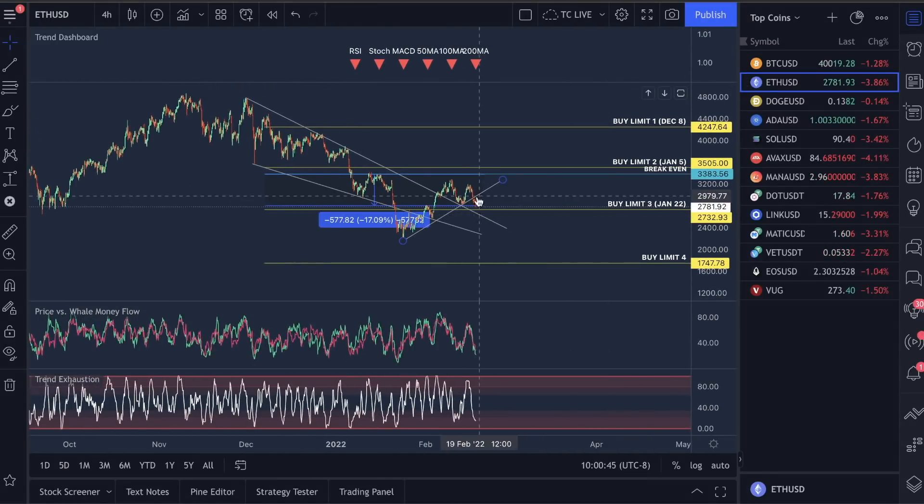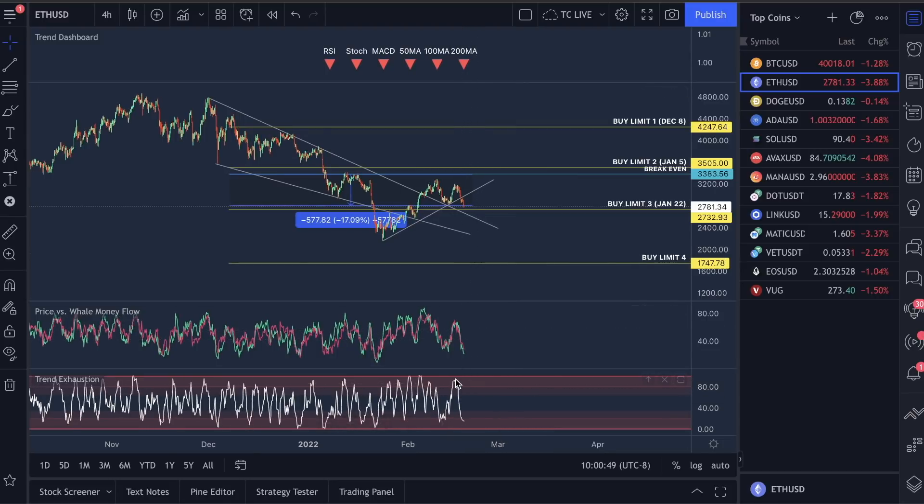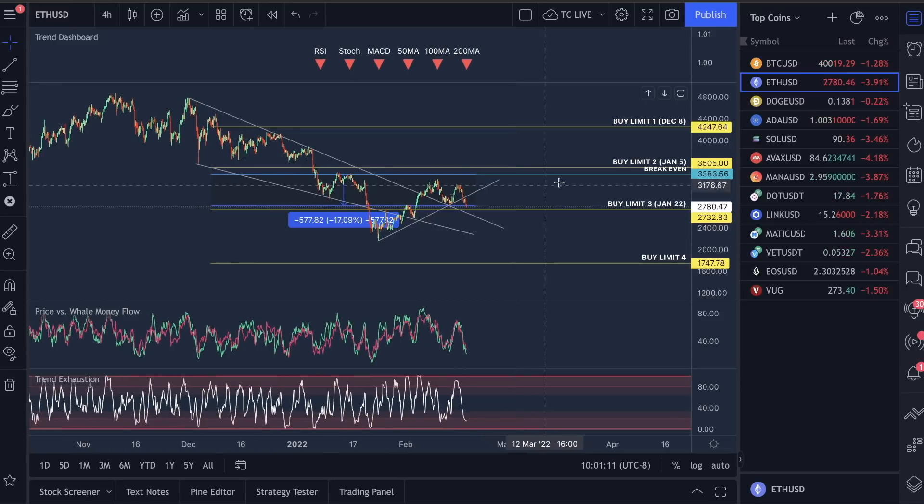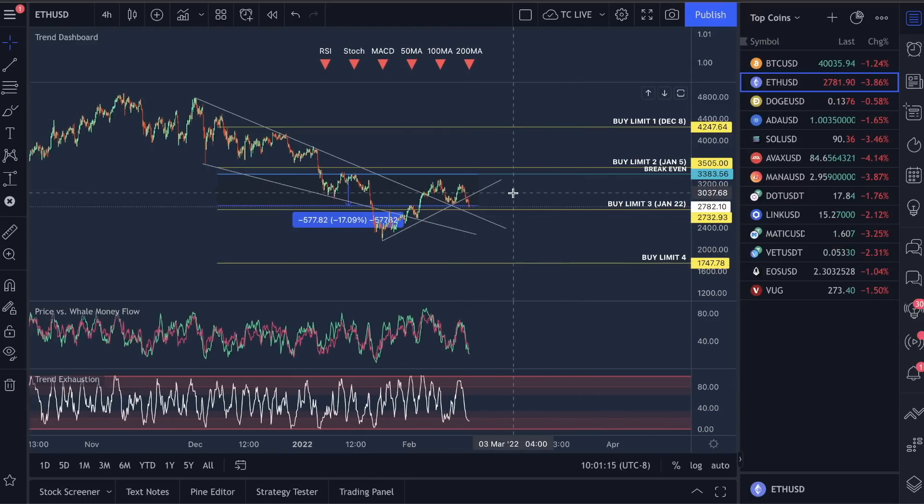Taking a look at the Ethereum trade — we ended up breaking this ascending support, so that's obviously moving us down. The trend exhaustion here pushed up into the top red section, as well as the well money flow, calling this drop in the market — really good call with the indicators. You guys saw divergence: price action heading up while well money flow is moving down, as well as trend exhaustion moving down at the same time. This will cause drops back down in the market, so just be aware of that. These indicators are in the description under the bundle pack, which we have a sale on today. We still have another buy limit here, so I'm not worried about this whatsoever.